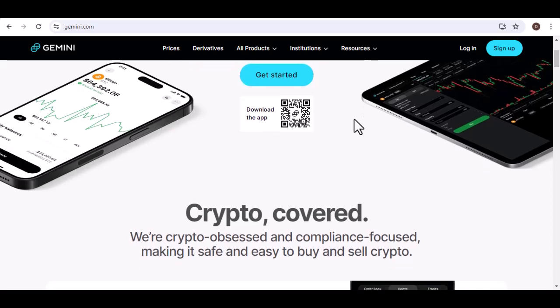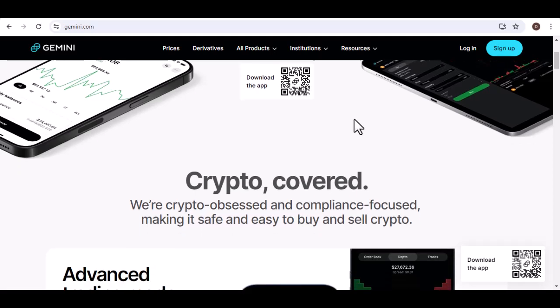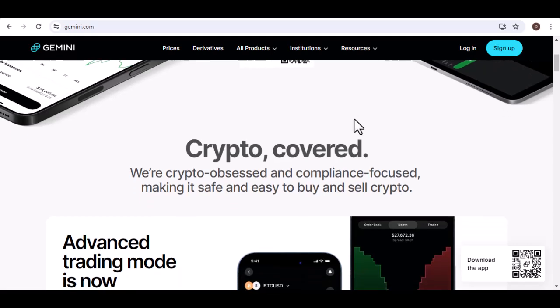What is Gemini? Gemini is a cryptocurrency exchange and custodian founded in 2014 by the Winklevoss twins. It's known for its security, compliance, and a wide range of crypto assets.